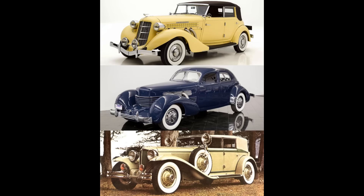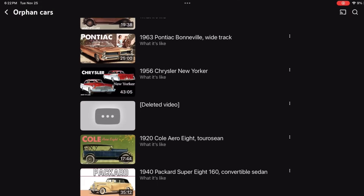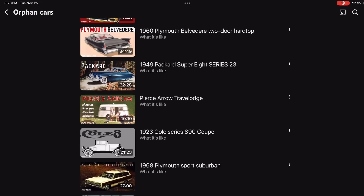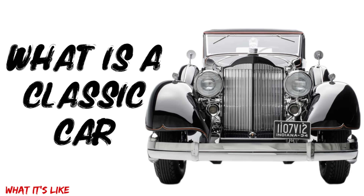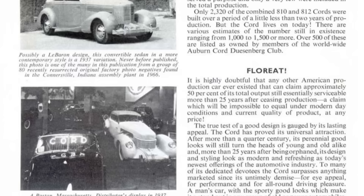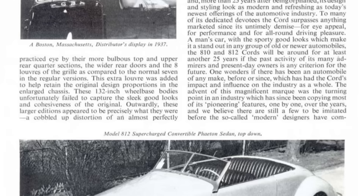Thank you all so much for coming out and watching this. If this is your first time checking out what we do — we do engine episodes, company history sprinkled in, as well as cars from 1916 through 1970 and beyond. If any of that sounds of interest to you, subscribe and hit the bell icon to never miss a video. What engine episodes have not been covered on this channel that you would like to see? Put it in the comment section below. Thanks for everything, and until next time, toodaloo!